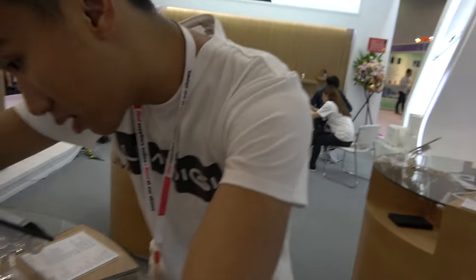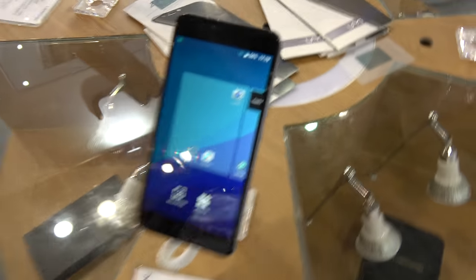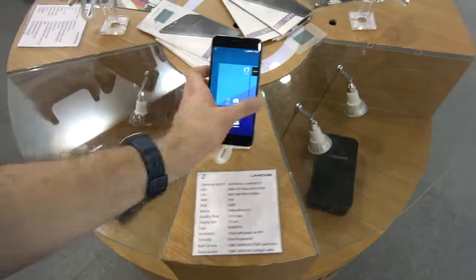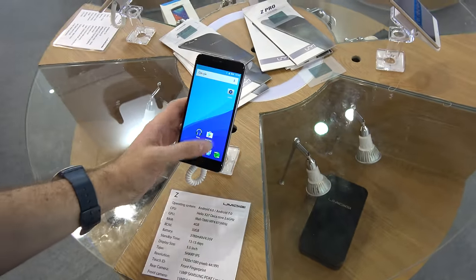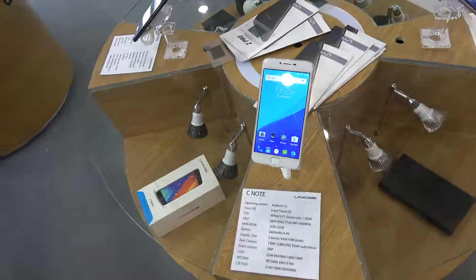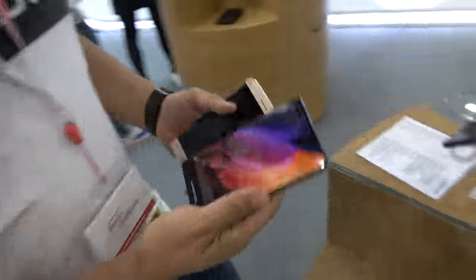While looking around the booth, another device called the Z is spotted, featuring the Helio X27 processor — a high-spec deca-core chip. There is also a C note model on display, alongside the 6-inch variant.